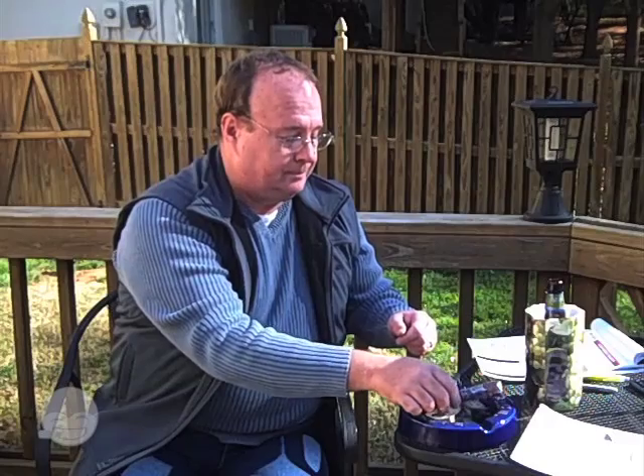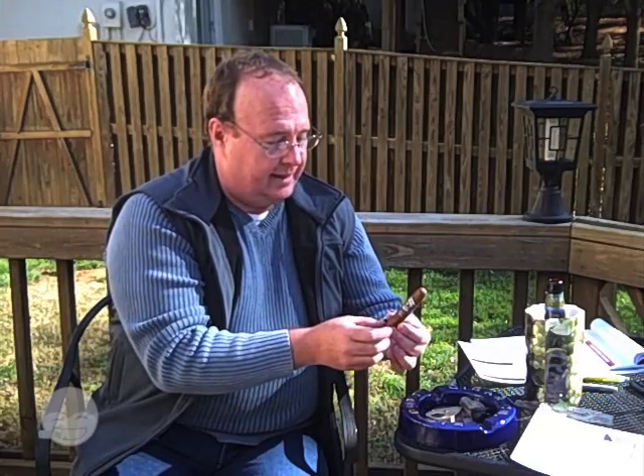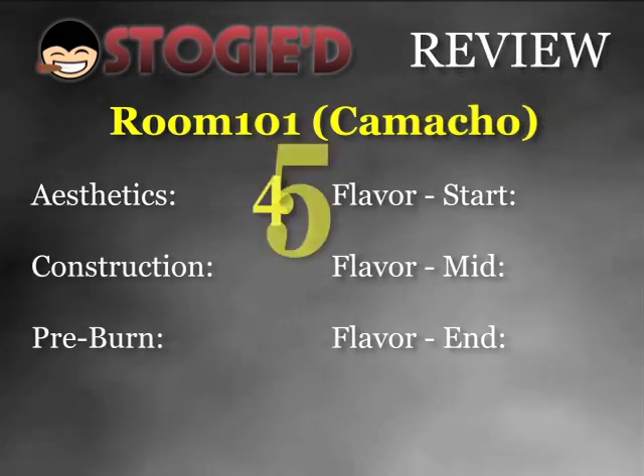Alright, we're ready to go. As you can see, I literally just bought this thing yesterday — it's still in the wrapper. I'm not going to knock it down for anything that might be related to humidification, although they do a great job at Davides of humidifying their cigars. So, with that in mind, we're going to go to the first category, which is Aesthetics. It's a medium dark color. I do like the font style in the Room 101 band, and you can see it's also made by Camacho. A little veiny, just slightly toothy — I'll give this a 4.5.